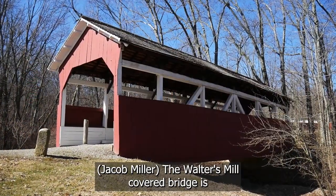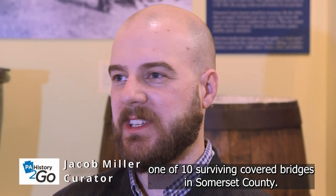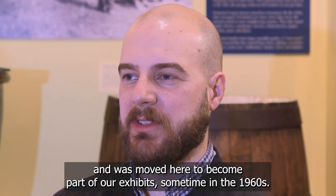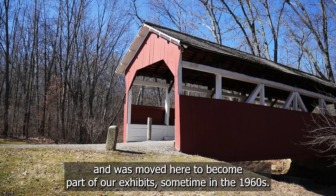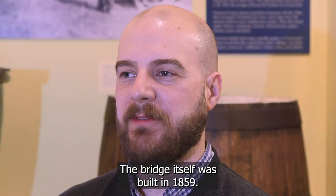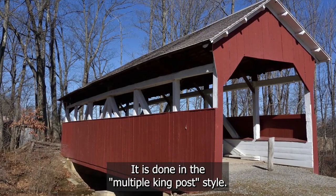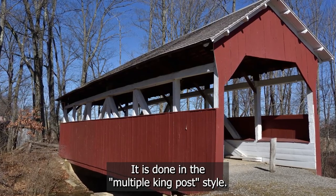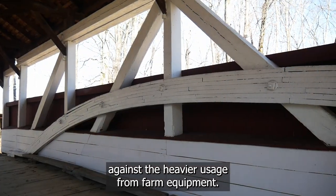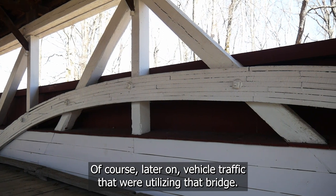The Walters Mill covered bridge is one of ten surviving covered bridges in Somerset County. It originally stood outside the town of Somerset and was moved here to become part of our exhibits sometime in the 1960s. The bridge itself was built in 1859, replacing several previous bridges at that site. It is done in the multiple king post style. Around 1900, arches were added to strengthen the bridge against heavier usage from farm equipment and, later on, vehicle traffic.